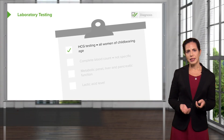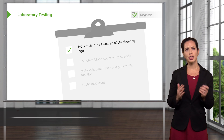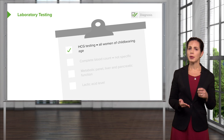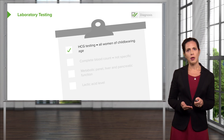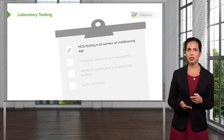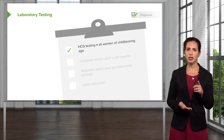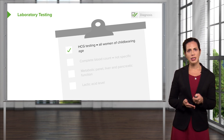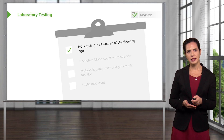Next, we want to move on to lab testing and think about what tests to get for these patients. A majority of patients who come to the emergency department for abdominal pain will get blood tests sent. A key and very important test is an HCG test for all women of childbearing age. HCG is the hormone secreted in pregnancy, and this test can be done very rapidly using a urine pregnancy test.